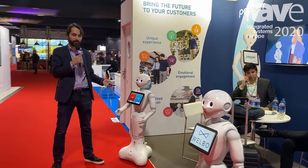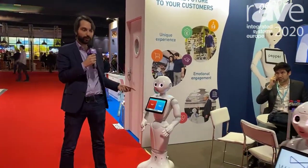Hi everyone, my name is Jonathan Bodia. We're here at ISE 2020 at SoftBank Robotics, presenting Pepper, our humanoid robot.